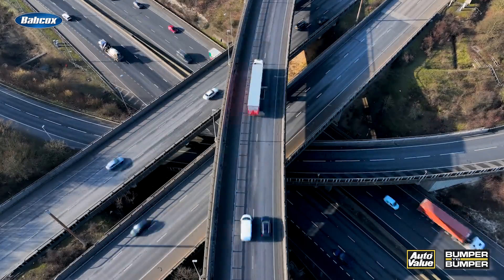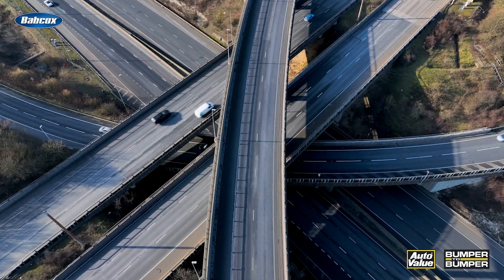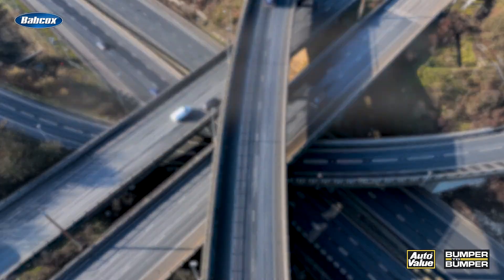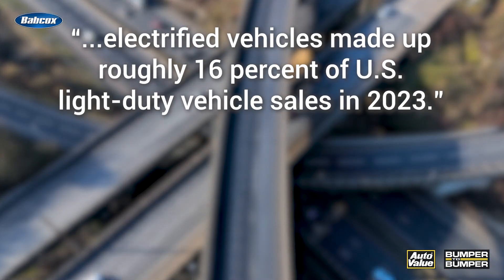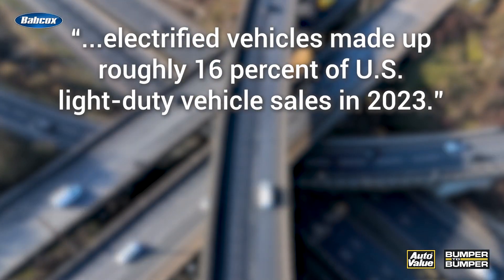Trying to predict when electric vehicles will dominate the car park has been the subject of endless discussion in the automotive aftermarket. According to data published by the U.S. Energy Information Administration, electrified vehicles made up roughly 16% of U.S. light-duty vehicle sales in 2023.